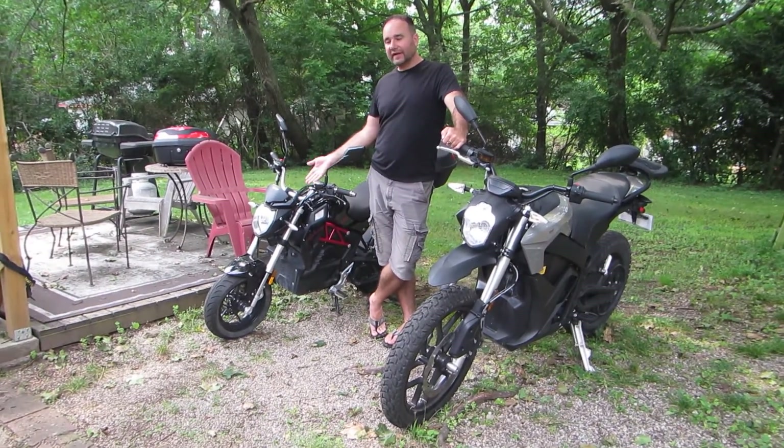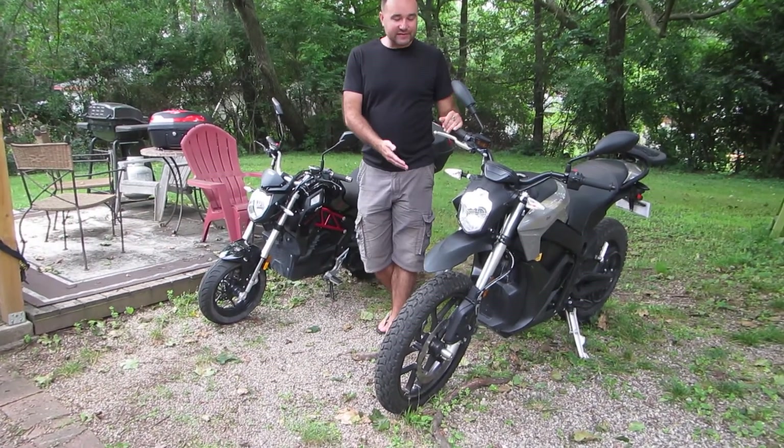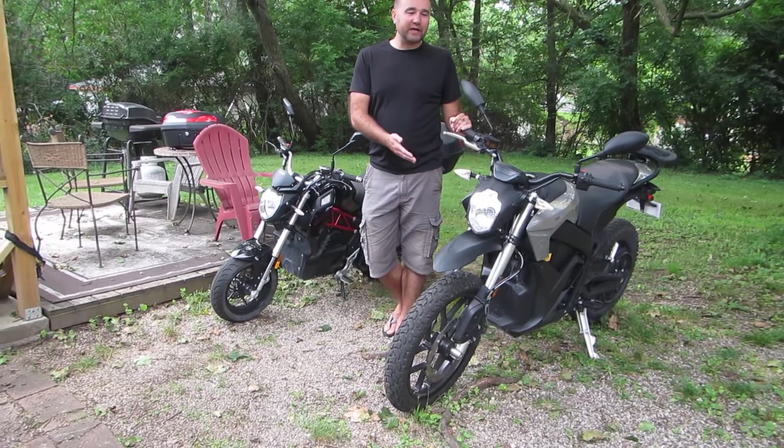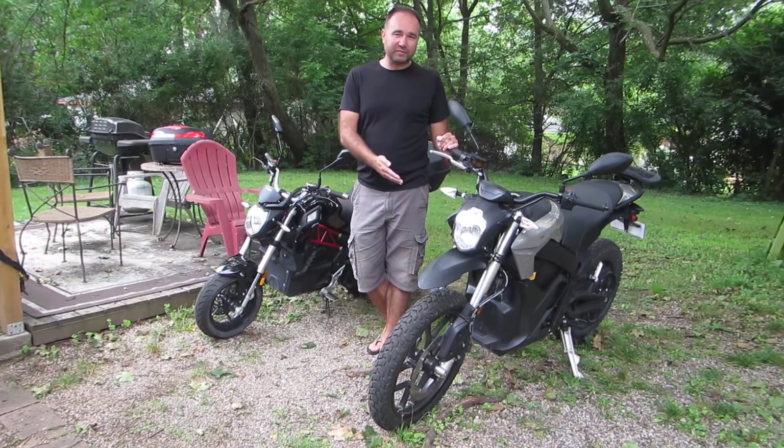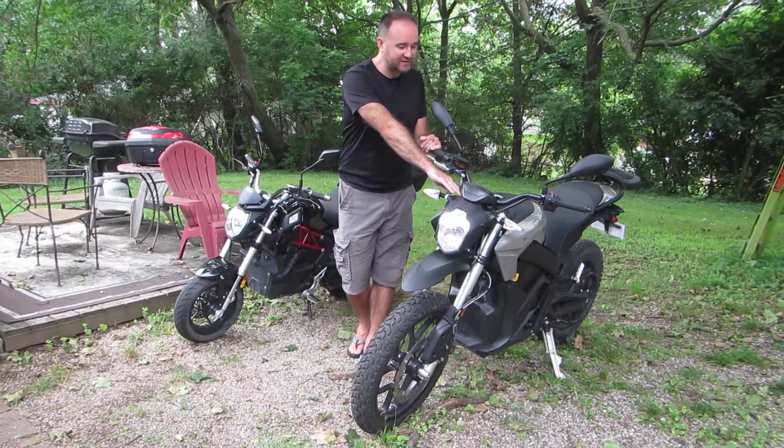The City Slicker is made and assembled in China and has a very small battery. This is a real purchase at a much higher price point — you get what you pay for — and the Zero DS is assembled in the United States, which I of course appreciate and support.